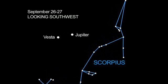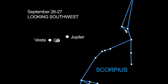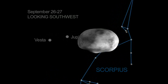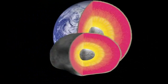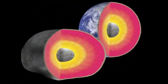We're going out to Ceres and also to Vesta, and these are very different bodies. Vesta is the brightest asteroid in the solar system and the only one visible to the naked eye. In one sense it's sort of like our moon, but in another sense it's sort of like the Earth — it's got an iron core just like the Earth does and it may have had many of the same processes acting that the Earth has.